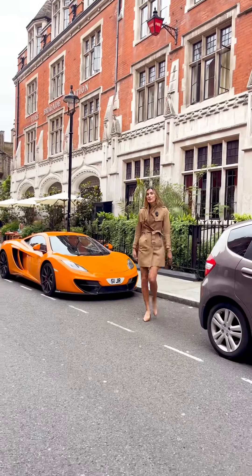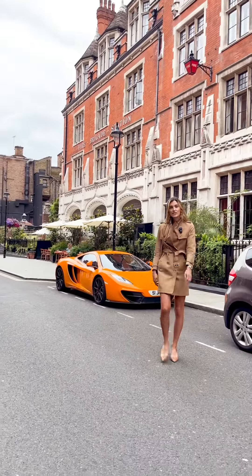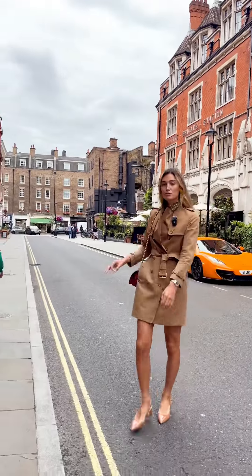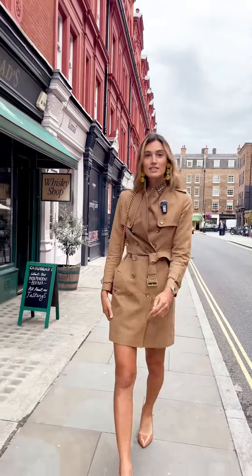Situated only a three-minute walk from Baker Street Station, the development is situated in the best place possible for transport links all across London.